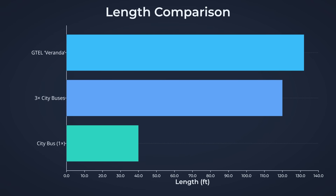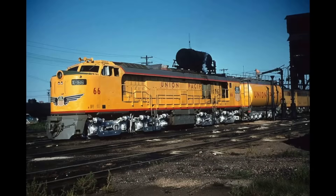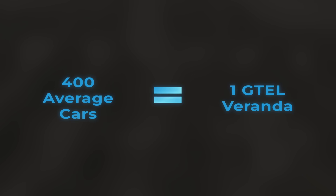Longer than a city bus convoy, its frame towering above the heads of anyone on the ballast. The full AB set weighed in at roughly 850,000 pounds — the mass of more than 400 average cars, all packed into a single rolling machine.